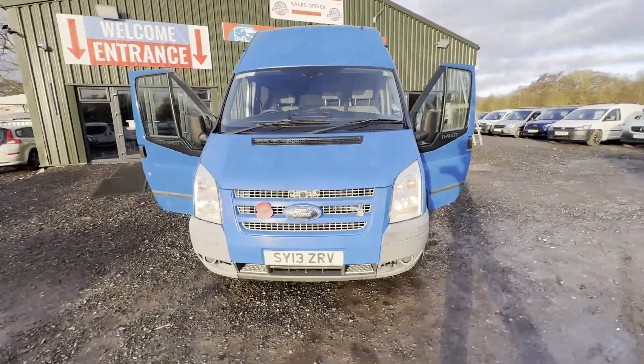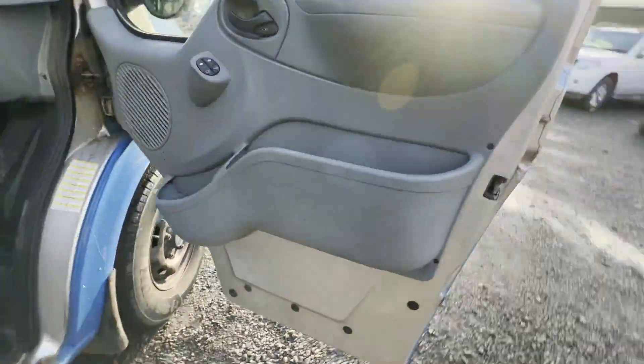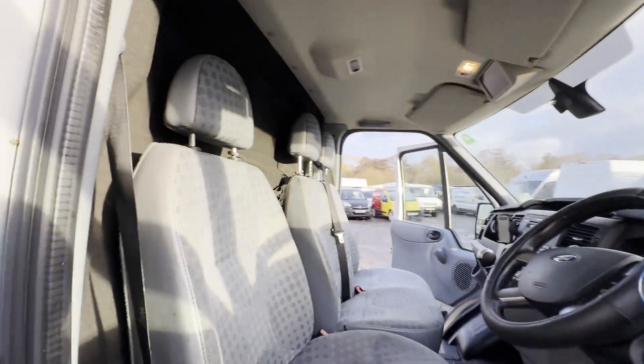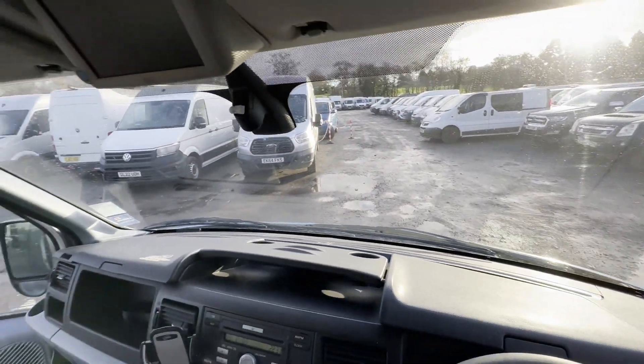2013 Ford Transit 2.2 TDCi, long wheelbase, high top camper van motorhome. Blue motorhome with mileage of 141,541. MOT to the 19th of December 2023. Engine: 2198cc, 2.2, 125ps DCiH.